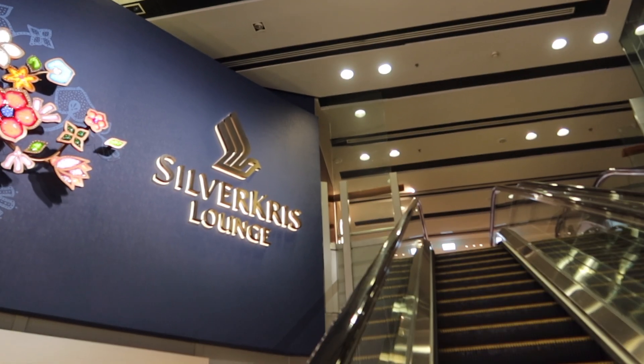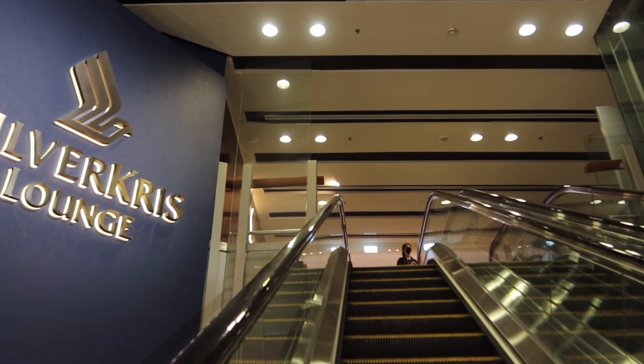So when you clear your immigrations, just turn left, walk a bit and then you will see the lounge right there.